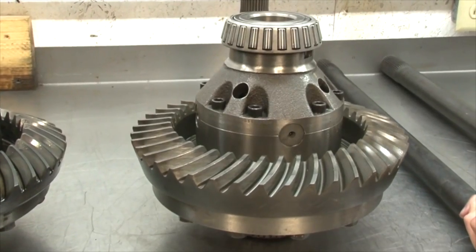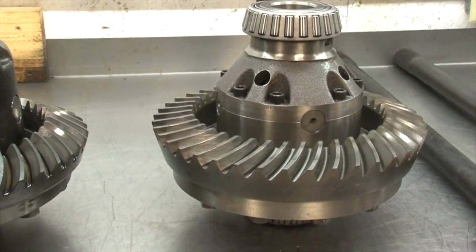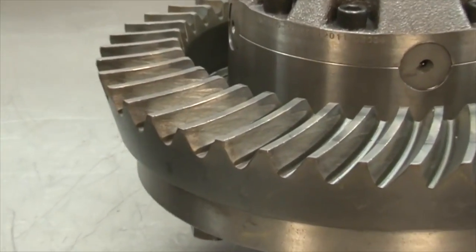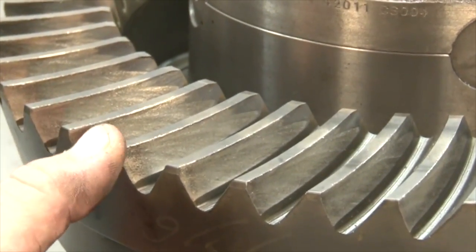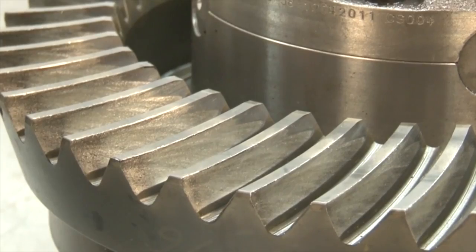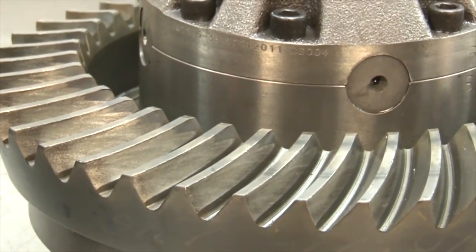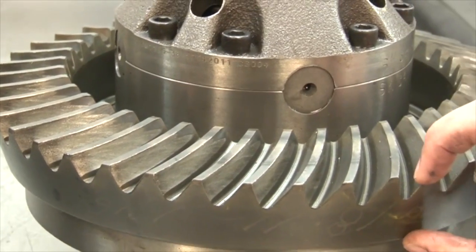This thing is beefy. You can obviously see the difference in ring gear thickness here, so you're going to get more strength out of that. The main reason for that is since you're changing gear ratios, your pinion is going to be smaller, so it moves the ring gear closer to the pinion. We need this extra girth here.